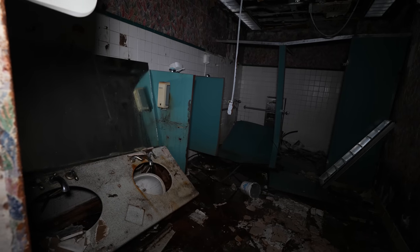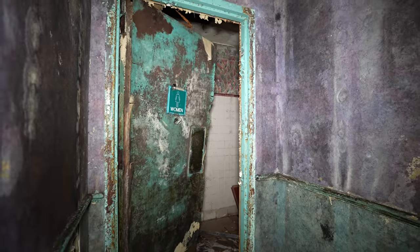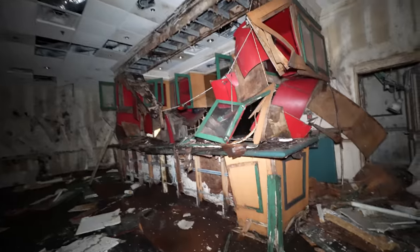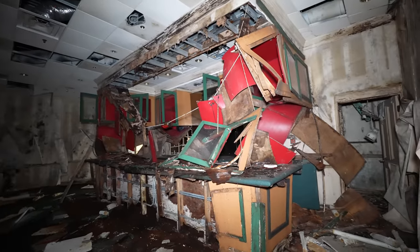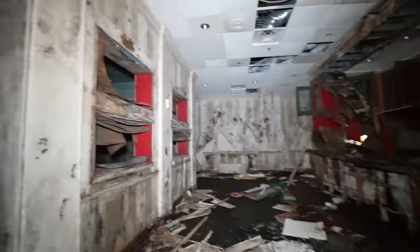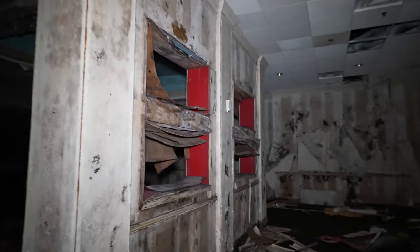These are the bathrooms. Look how decayed that door is — this must have been the other side of the buffet. I don't have words other than disgusting. Look at how the paneling is just starting to come off.